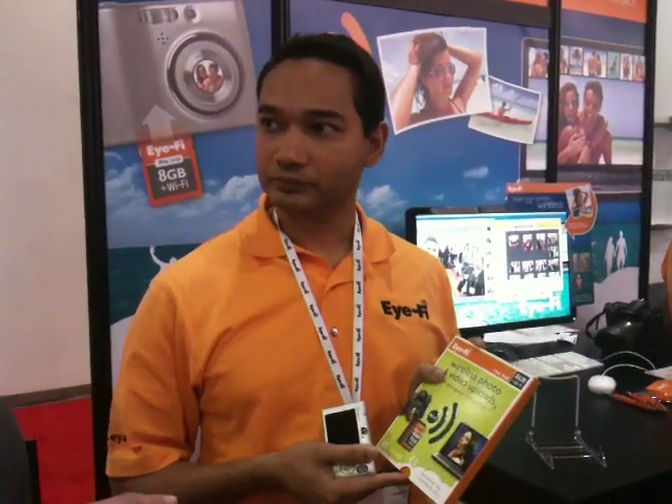This software is available to all iFi users, so anybody who already has a card can download it. It'll be made available to all iFi users. I'm very excited about that because you won't have to log onto the internet to change all your settings.